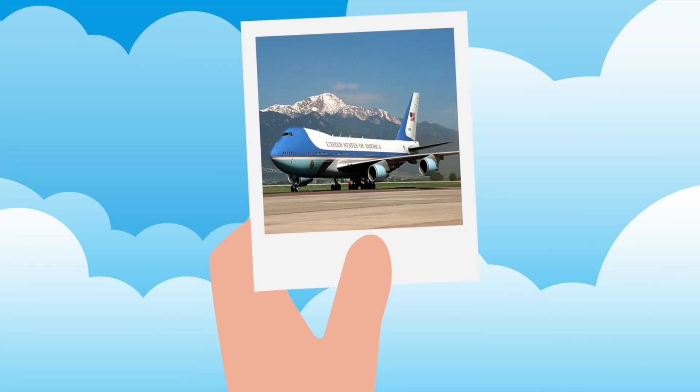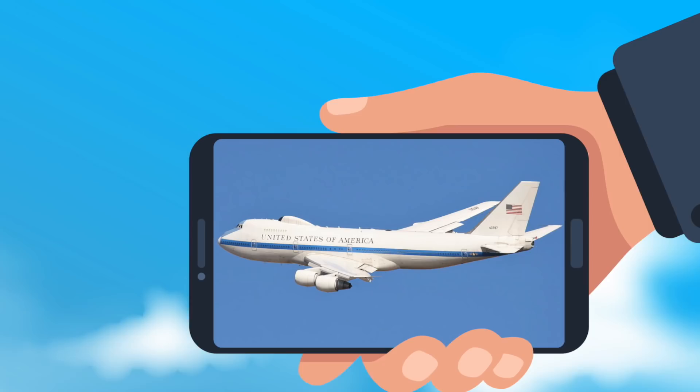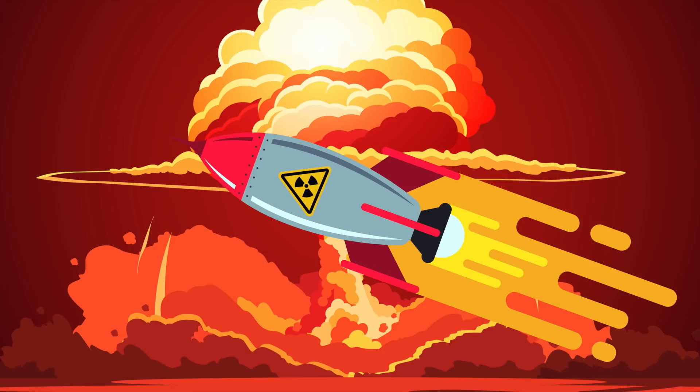Also, when the president travels outside the country, an E4B will follow behind. However, for security reasons they don't land at the same airport as Air Force One. E4Bs are also used to transport the Secretary of Defense of the USA. Luckily, an asteroid hasn't hit and we haven't had a nuclear war, so these planes have never been used for their true purpose.